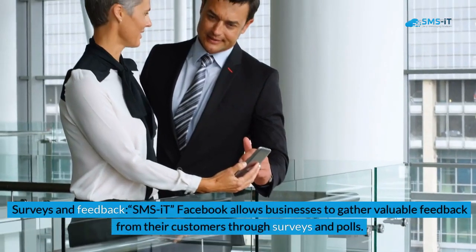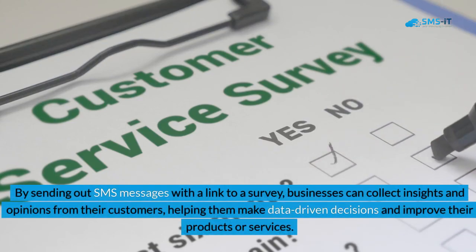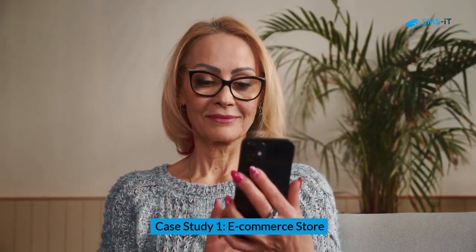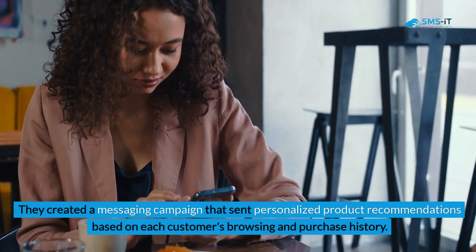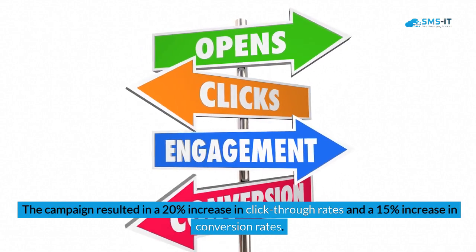3. Surveys and feedback: SMS it Facebook allows businesses to gather valuable feedback from their customers through surveys and polls. By sending out SMS messages with a link to a survey, businesses can collect insights and opinions from their customers, helping them make data-driven decisions and improve their products or services. Case Study 1 — E-Commerce Store: An e-commerce store used SMS it Facebook to increase customer engagement and drive sales. They created a messaging campaign that sent personalized product recommendations based on each customer's browsing and purchase history. The campaign resulted in a 20% increase in click-through rates and a 15% increase in conversion rates.